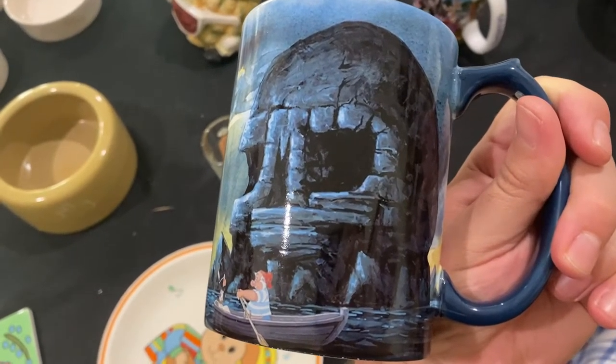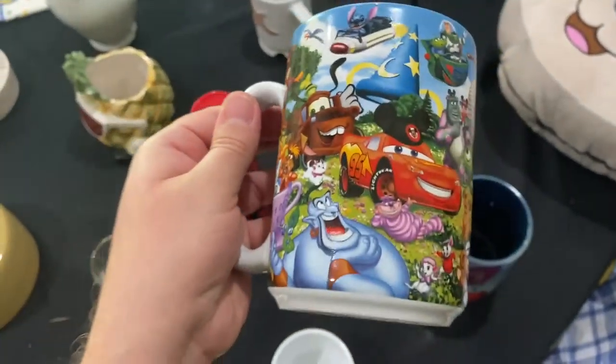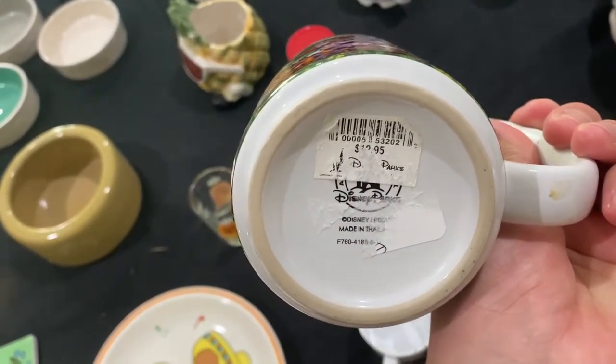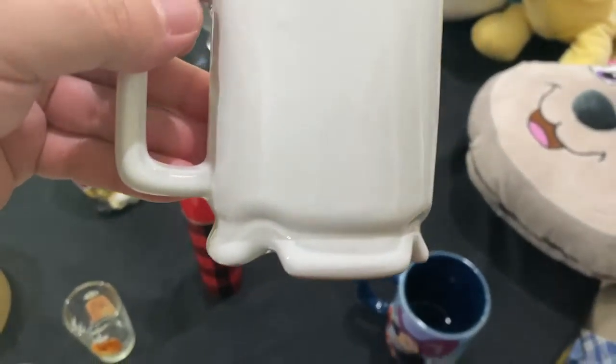It's a Grandma mug from Disney — very well made. Look, there's little Duffy! So cute. From Disney World, originally $12.95. Maybe it can go for about the same.